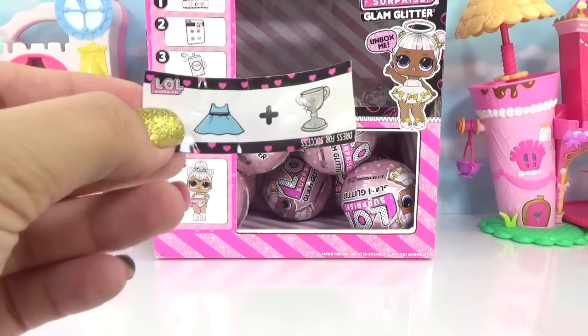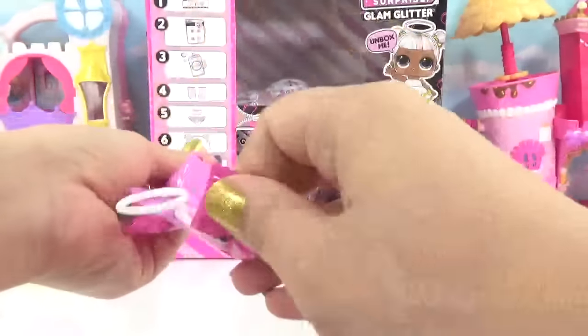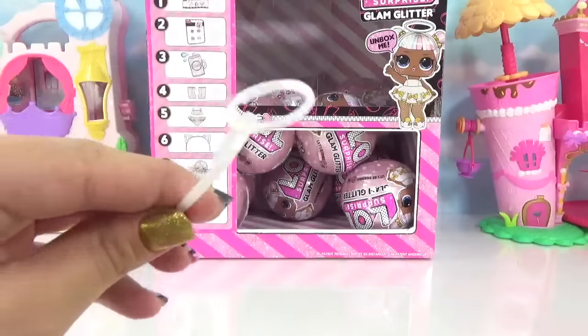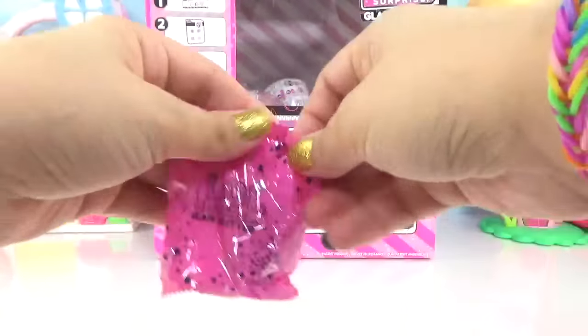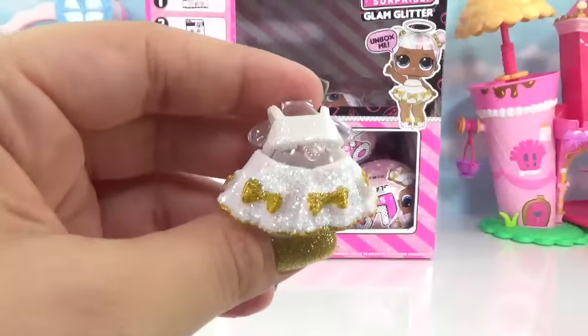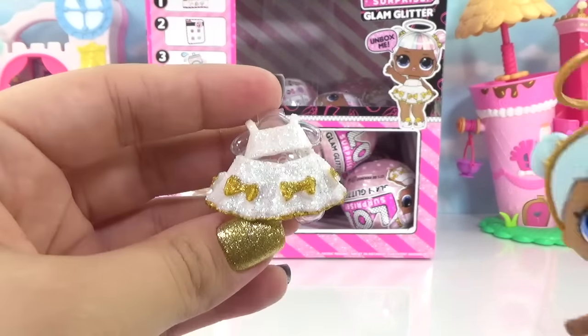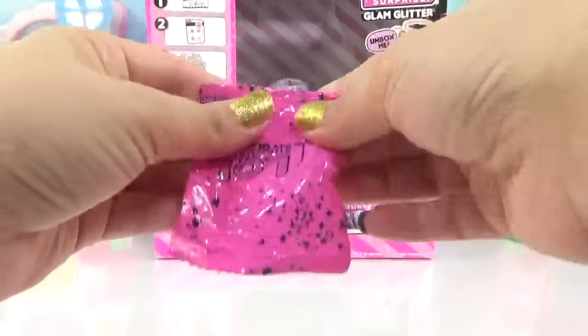Our secret message was 'Dress for Success.' Our first accessory is... it's a glittery halo! Looks like somebody's going to get Glam Glittered out. Check out that really pretty dress — it's gold and glittery white. Is it me? I really hope so.